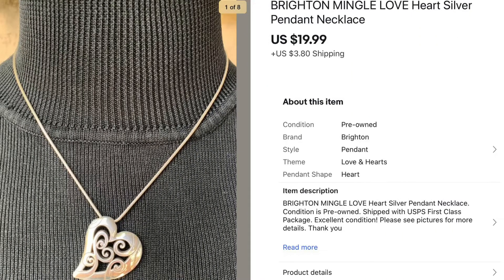Next piece to sell was this Brighton Heart pendant necklace. This came out of a large jewelry haul so I paid a dollar or less, and it sold for $19.99. I get so excited when I come across Brighton jewelry in my hauls because I know it will sell, and this one did — I think it was only listed for two to three weeks, so it was a quick flip.